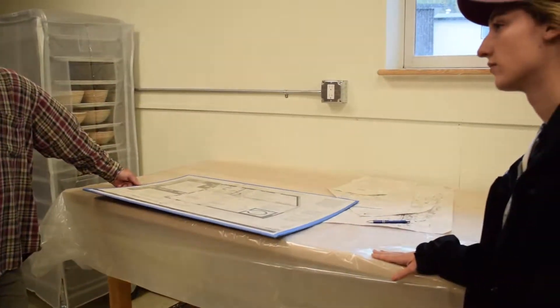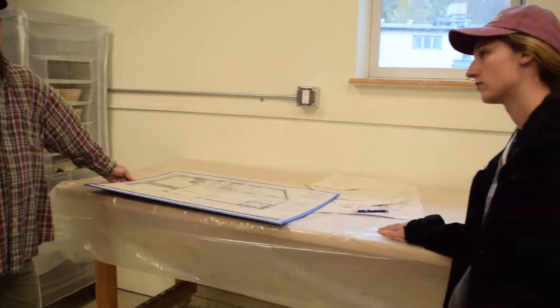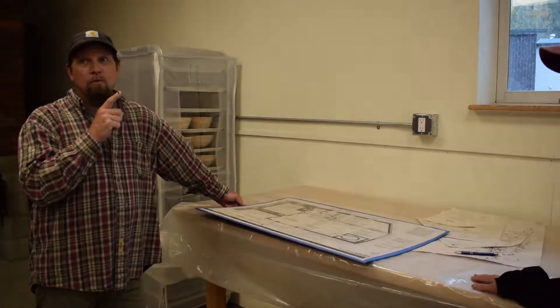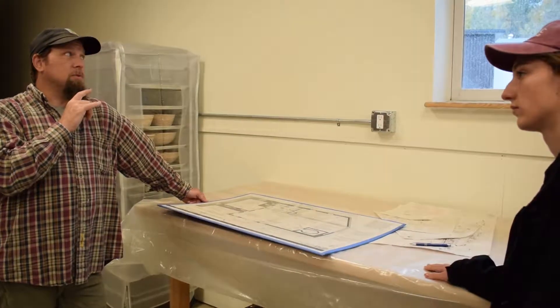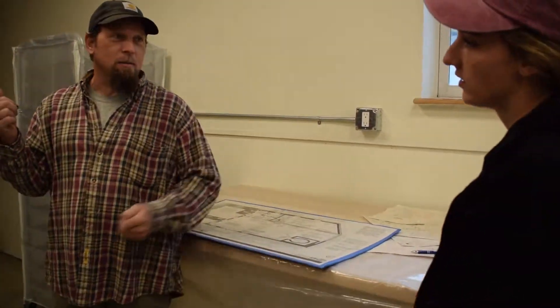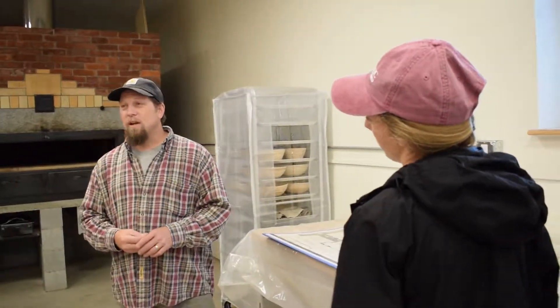Lily and I got a chance to work with some kids from YouthBuild. They've helped the historical society with a lot of the work here — they put a new roof on, helped with cleaning, and actually cleaned all the bricks for us. There was a lot of involvement, which is great.